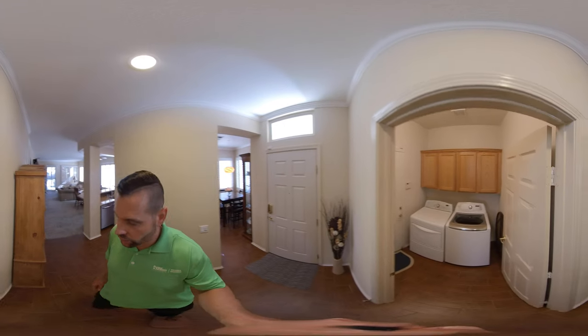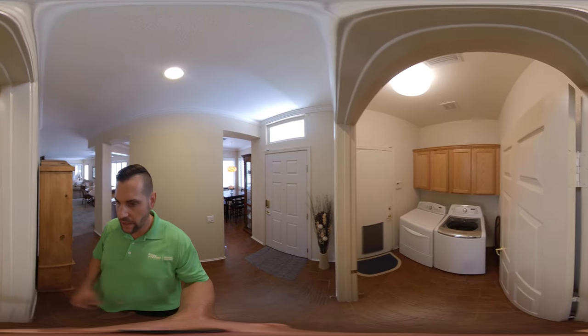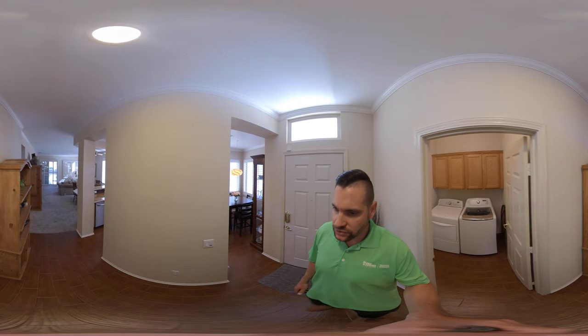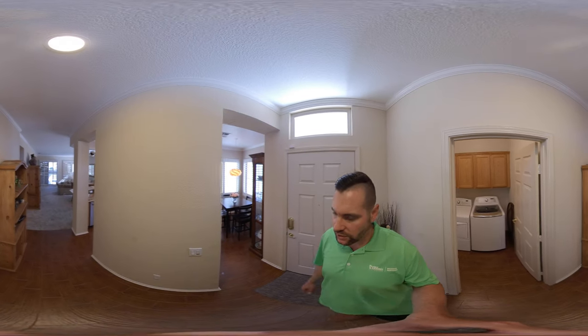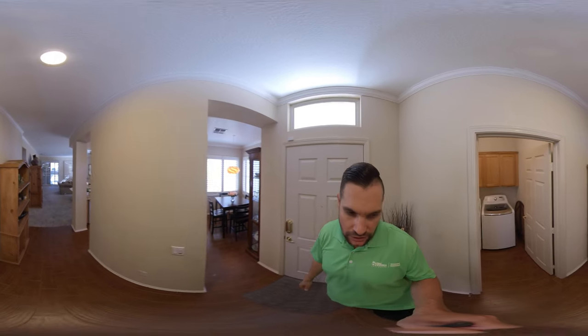First of all, we have the laundry room right in the entryway here. There's a door. The garage is about a two and a half car garage, so it has some extra space, which is nice. And this is kind of a circular floor plan for the kitchen. If you look over to my right here, there's an entrance to get into the kitchen, and if I walk around, there is another entrance to get into the kitchen.